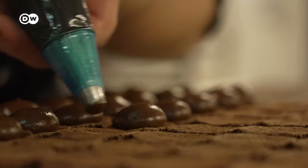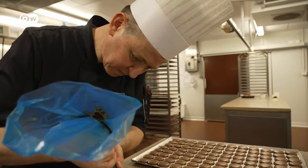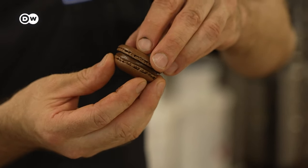The filling for the chocolate macarons consists of cream, butter, and three types of chocolate. It's applied with the piping bag. The top goes on, and the macaron is done.